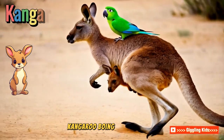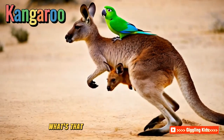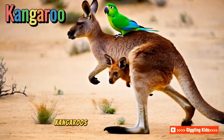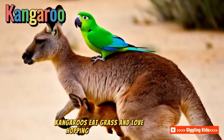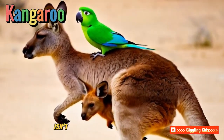Kangaroo! Boing boing. Watch this kangaroo hop around. What's that peeking from its pouch? A joey — it's a baby! Kangaroos eat grass and love hopping long distances. Their tails help them balance. Isn't that amazing?